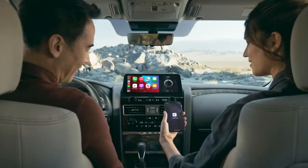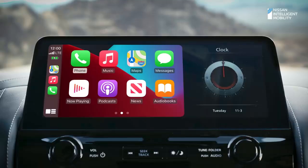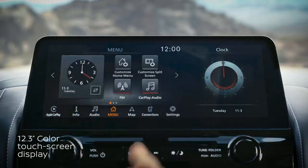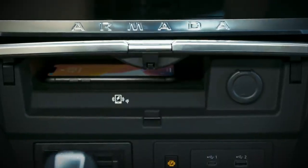The new Armada offers available premium technology to keep up with your fast-paced digital life. Wireless Apple CarPlay makes your Armada an extension of your compatible iPhone with your apps, music, and messaging. And the high-definition touch screen is over a foot wide. There's also wireless charging and plenty of USB ports to plug into.